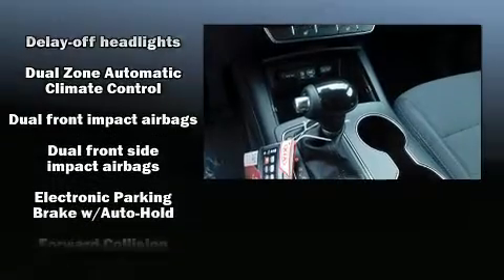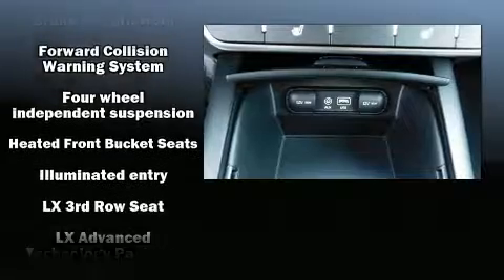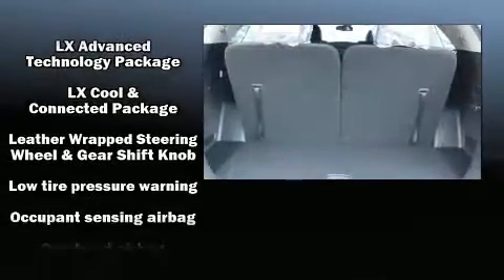dual front impact airbags with occupant sensing airbag, front side impact airbags, traction control, brake assist, and anti-whiplash front head restraints.